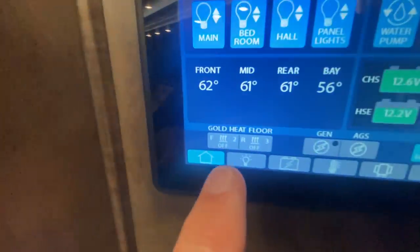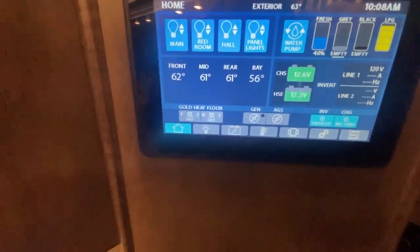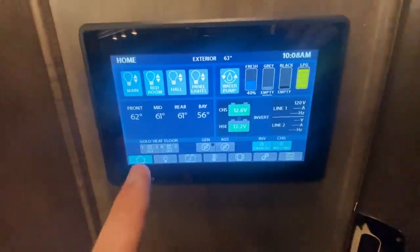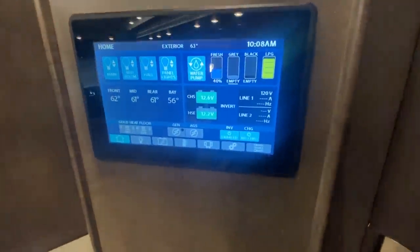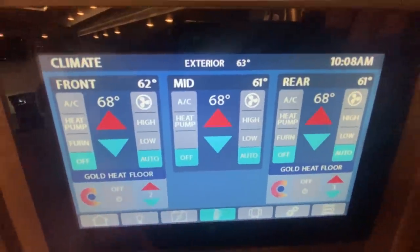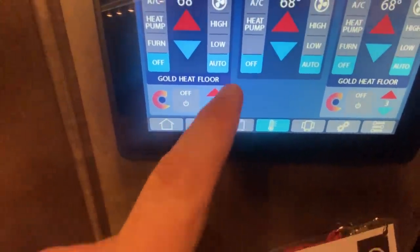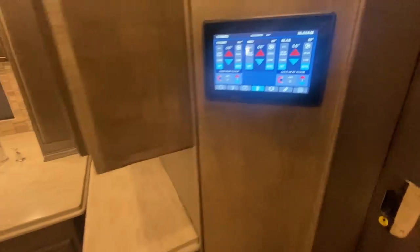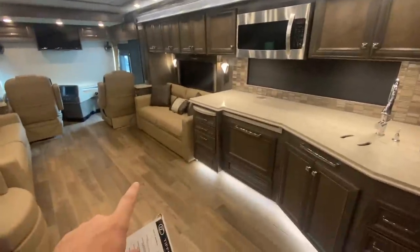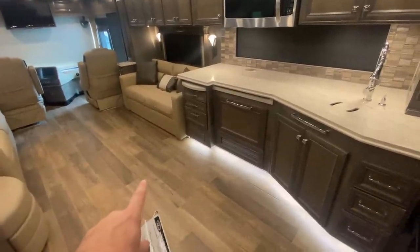Here are your zones of floor heating — front zone and rear zone, with five levels of heating. Let's check the air conditioners: heat pump, heat pump, heat pump — all three air conditioners are also heat pumps. You really have three sources of heat in this coach: three heat pumps and two zones of floor heating. This is electric tile floor heating, so once you get that ceramic tile up to temperature, it actually becomes a source of radiant heat in your coach.